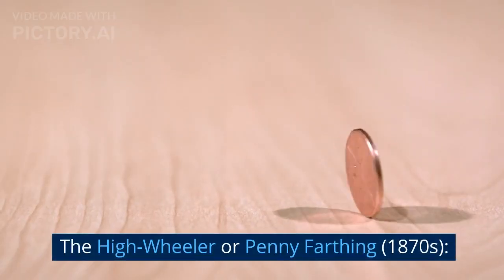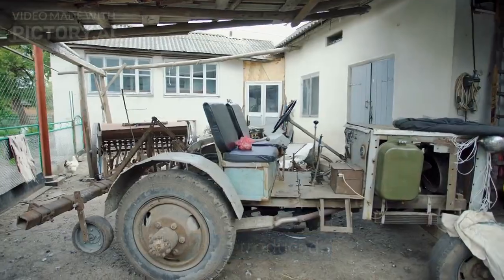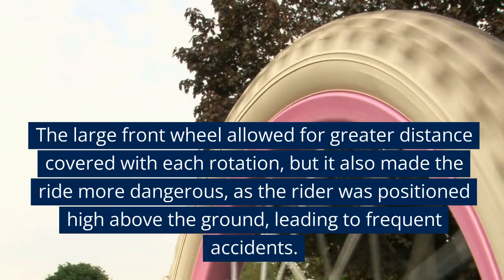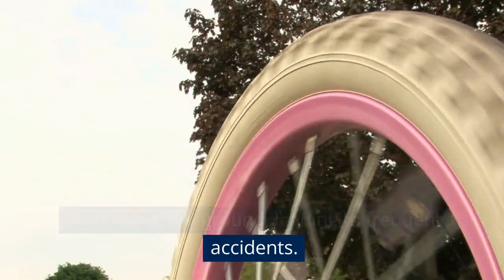The High Wheeler, or Penny Farthing, 1870s. In the 1870s, the High Wheeler, or Penny Farthing, was introduced. It had a large front wheel and a much smaller rear wheel. The large front wheel allowed for greater distance covered with each rotation, but it also made the ride more dangerous, as the rider was positioned high above the ground, leading to frequent accidents.